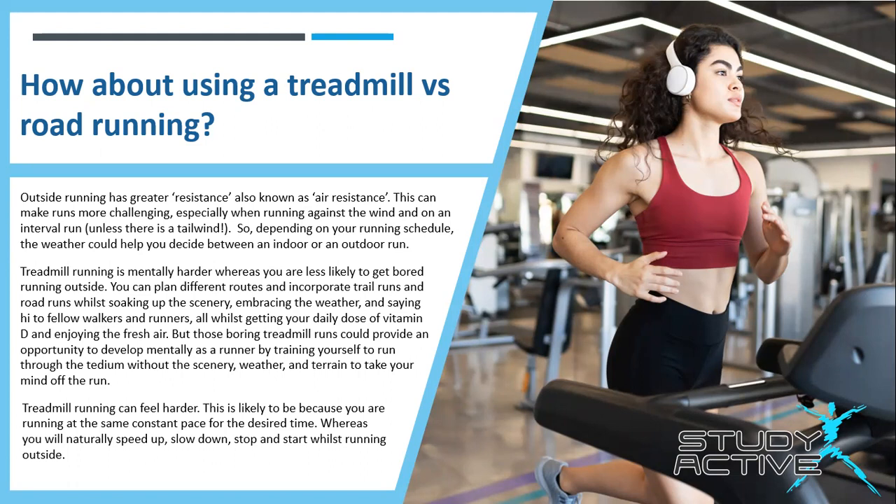Treadmill running is mentally harder, whereas you're less likely to get bored running outside. You can plan different routes and incorporate trail runs and road runs while soaking in the scenery, embracing the weather and saying hi to fellow walkers and runners, all while getting your daily dose of vitamin D and enjoying the fresh air. But those boring treadmill runs could provide a developmental opportunity as a runner by training yourself through the tedium without scenery, weather and terrain to take your mind off the run.